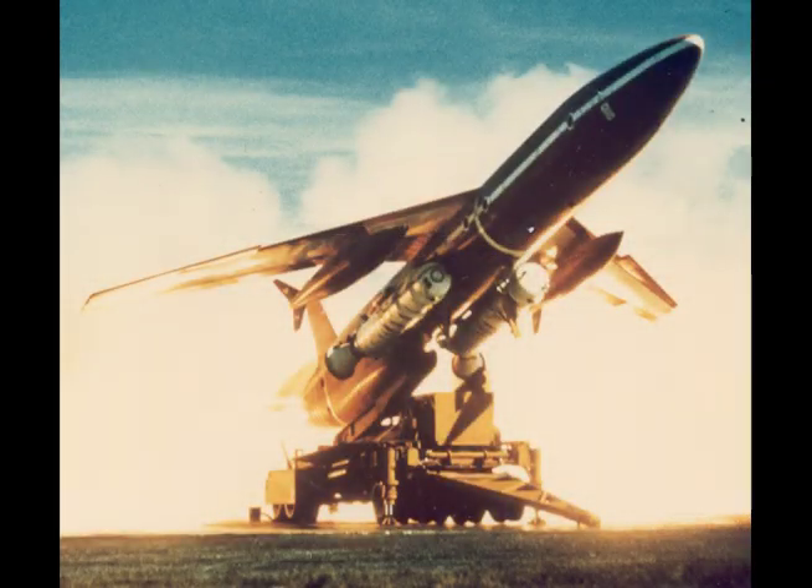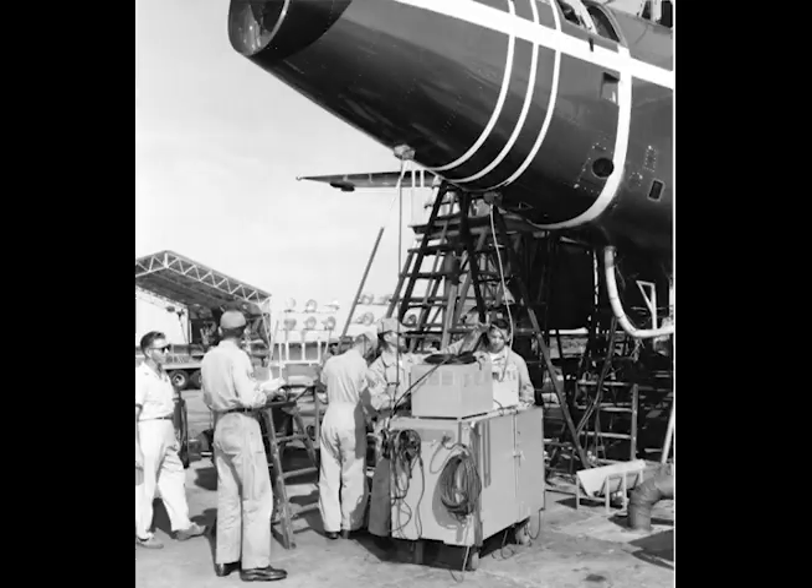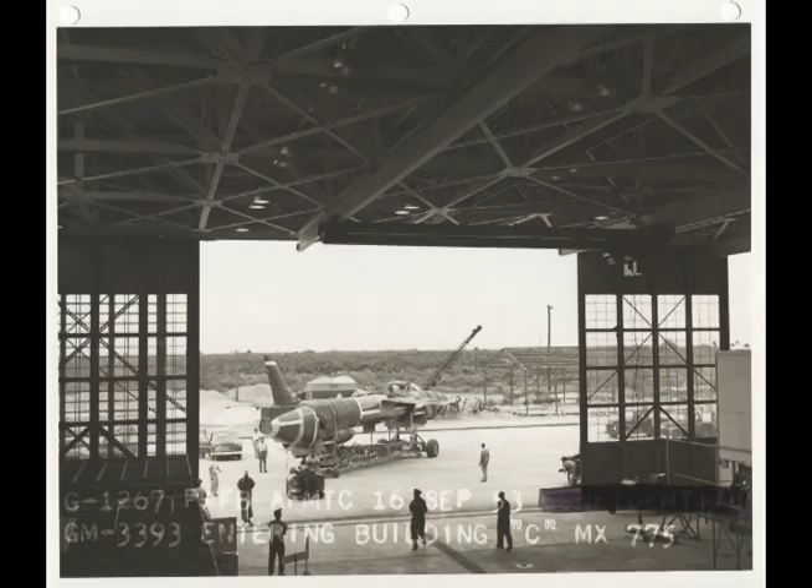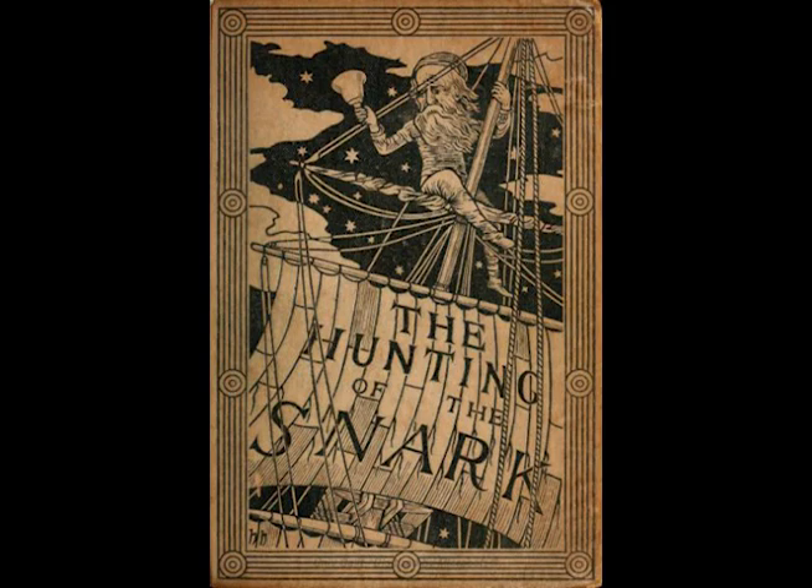The SNARK cruise missile was born in October 1945. At the time, the United States military began exploring several options for delivering nuclear weapons payloads over vast distances using unmanned vehicles. The SNARK is named for a fictional animal species created by Lewis Carroll in the nonsense poem The Hunting of the SNARK, way back in 1876.